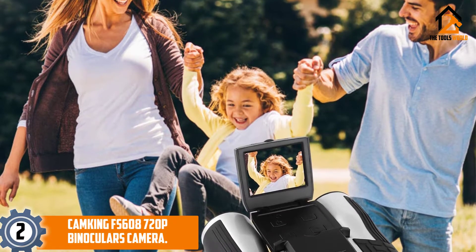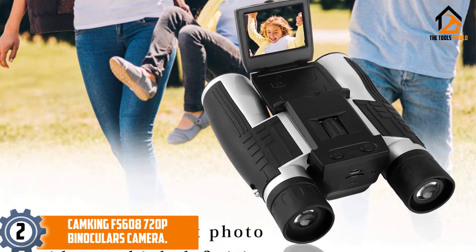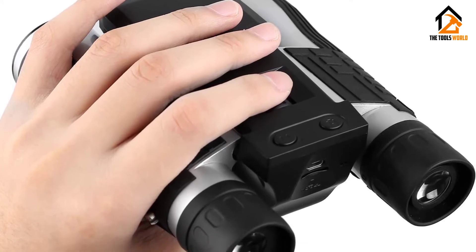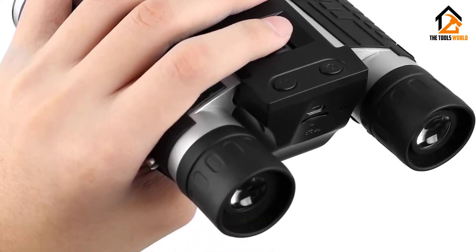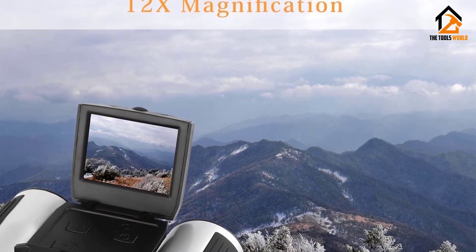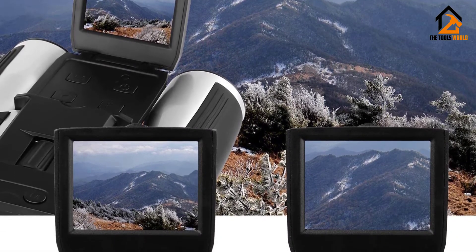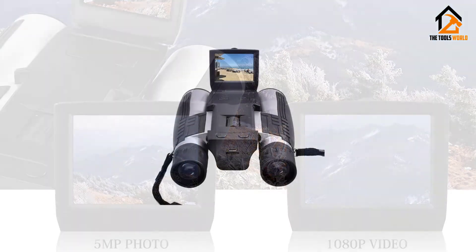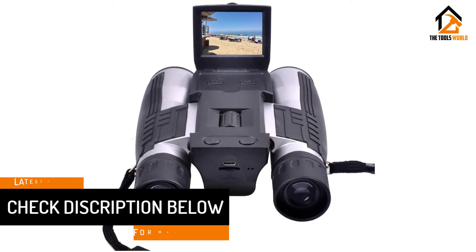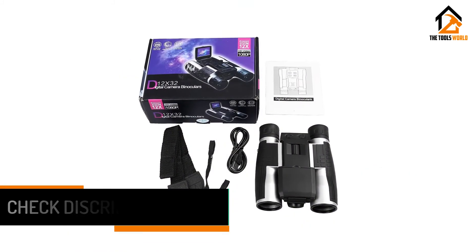At number 2, we have the CamKing FS608 720p Binoculars Camera. CamKing FS608 combines a top-class binocular system and an HD digital camera, making it ideal not only for capturing outdoor activities but also for surveillance. It comes with a large LCD screen that makes it easy for you to capture images in action. This model also has impressive magnification which makes it possible to capture a clear image from a distance of up to 1,000 meters. Other features we love include 32mm large eyepieces, tripod compatibility, and UV-coated optics.